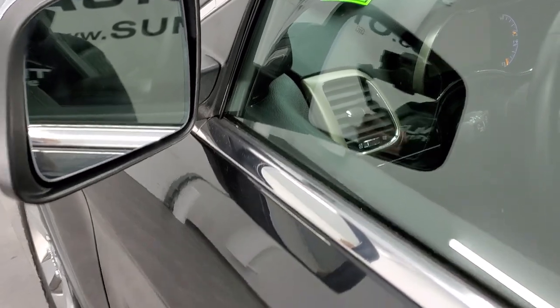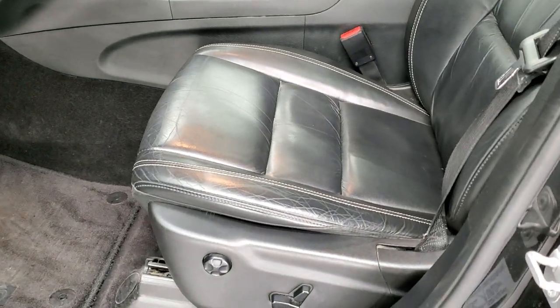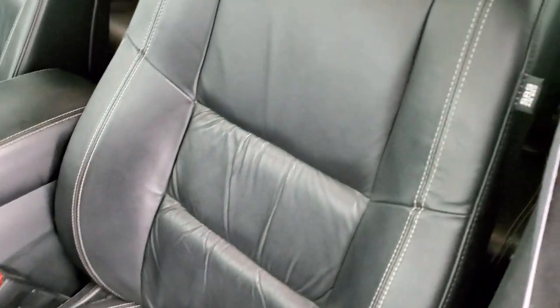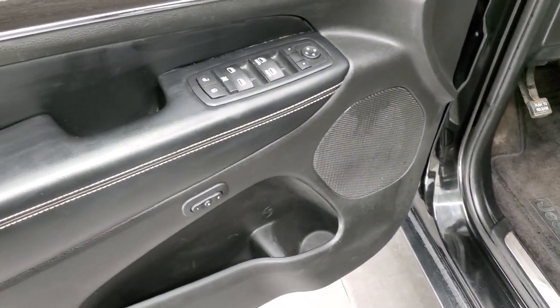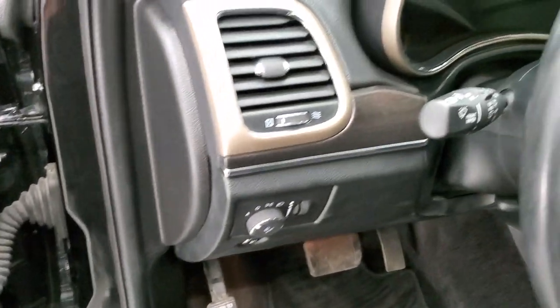Inside, the Limited package gives you the black leather interior — there are no rips or tears on the seats. You get side curtain airbags, both front seats are power and heated, and you get factory floor mats throughout. Power windows, power locks, power mirrors, wood grain trim, memory driver seat, and auto headlamps.